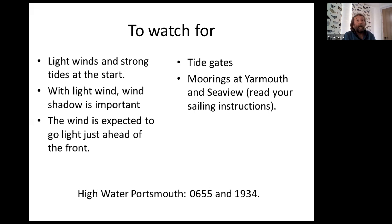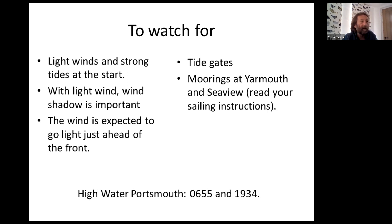It will probably go very light just ahead of the front, and with the light winds it's a bit difficult to work out where you'll be and where the tidal gates will be, but well worth working out. Just as a reminder, we've got the times of high water at Portsmouth below. Also to watch for, we've got the moorings in Yarmouth and also at Sea View, which are obstructions. Do have a quick read of your sailing instructions, preferably before the start, showing where the moorings are at Yarmouth that we need to keep clear of.